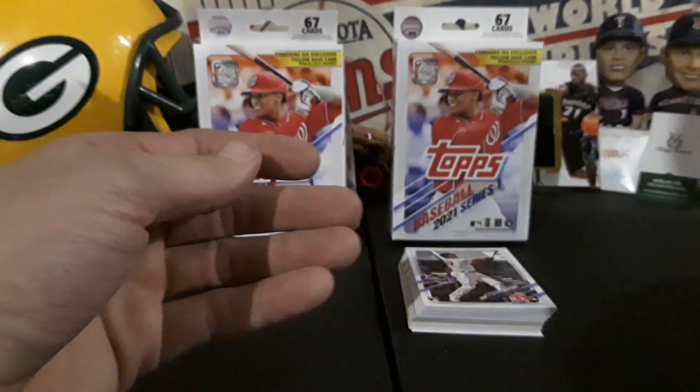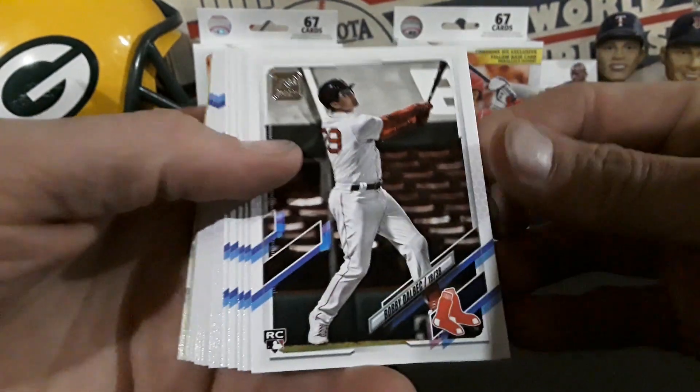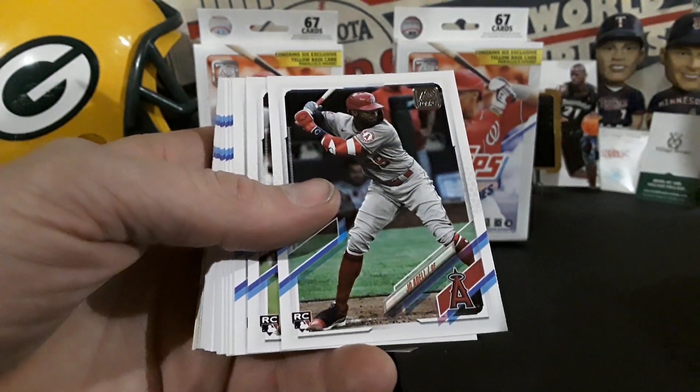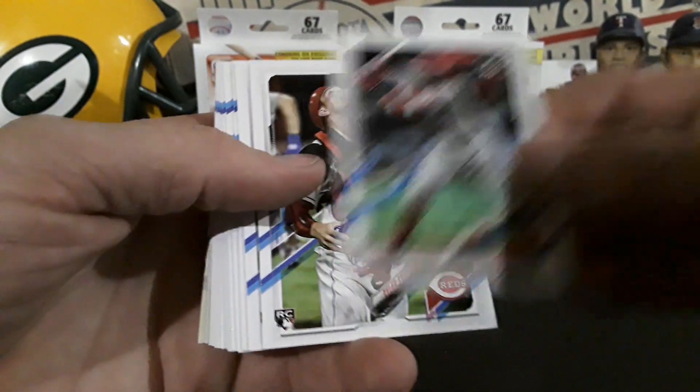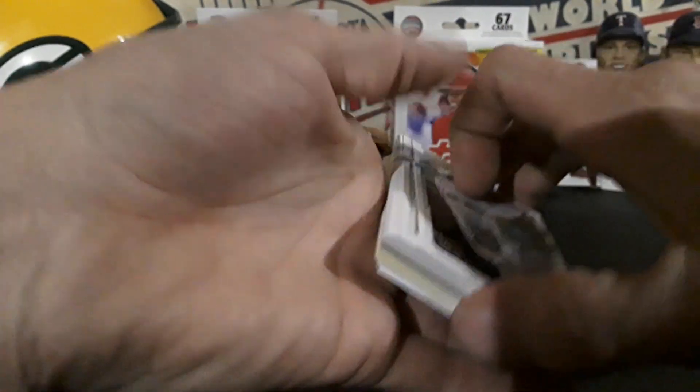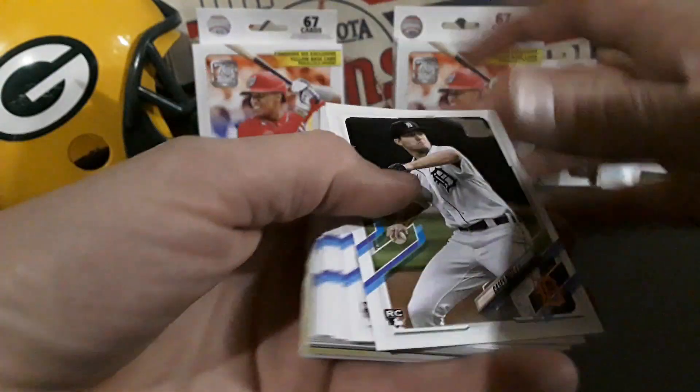Hopefully we can pull some of those nice rookies in a yellow — like Bobby Dalbec, Joe Adell, that would be ideal to find in a yellow parallel. Or how about Casey Mize? That would be a great pull.